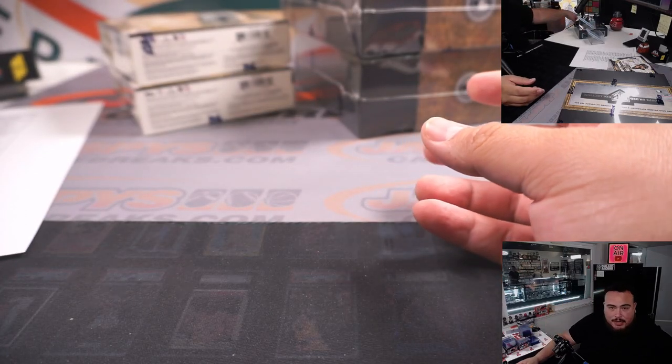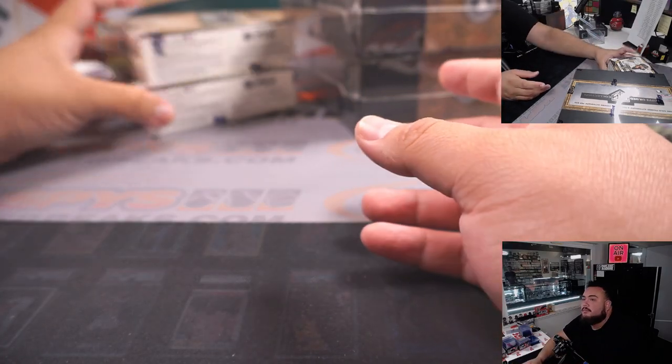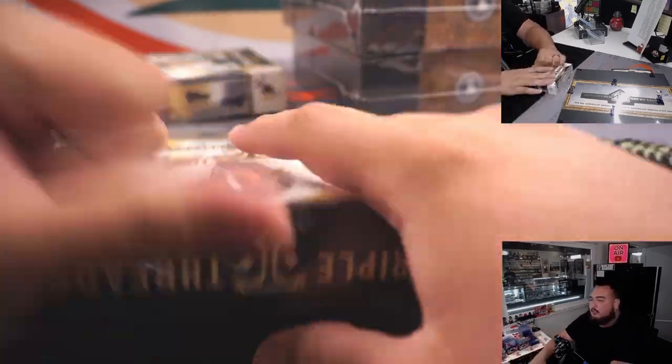No Wax Party here unfortunately, but there are other Wax Party breaks though. Alright, so here we go — 2 boxes of Triple Threads, 2 boxes of Gilda.